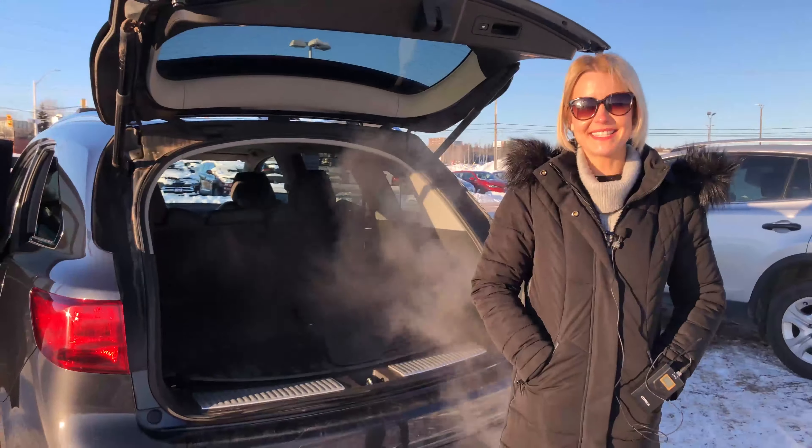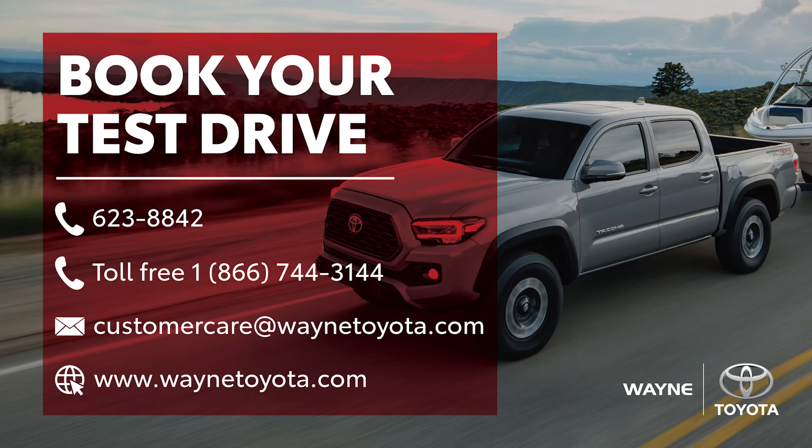Come down to Wayne Toyota, visit us today at 623-8842. We'll see you next time.